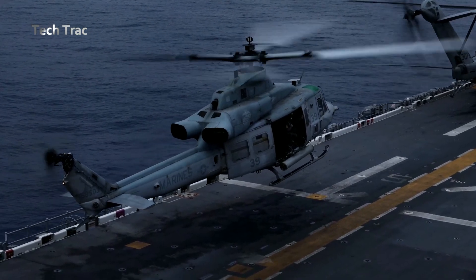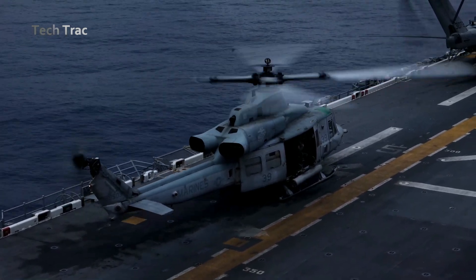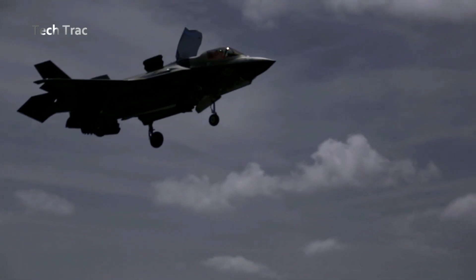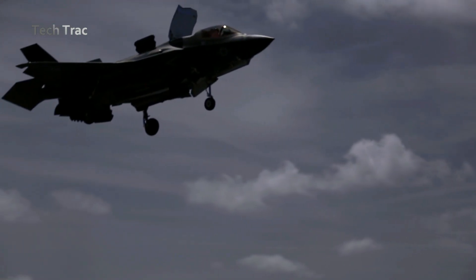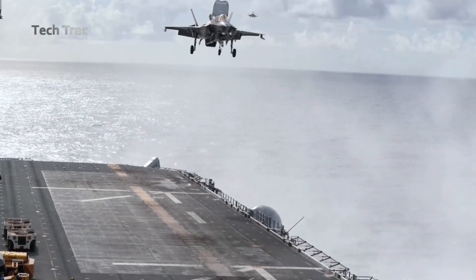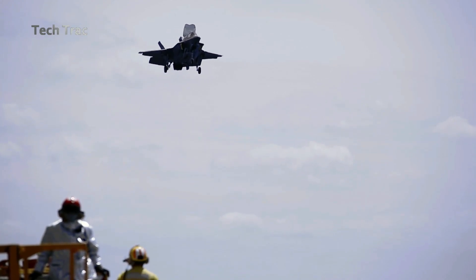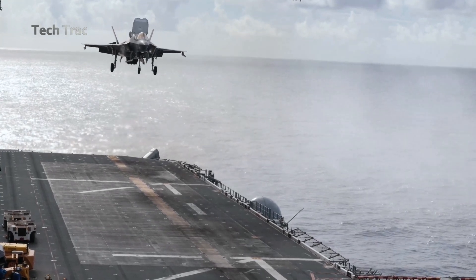The F-35B is equipped with a lift fan mounted in the center of the fuselage, behind the cockpit. The lift fan is activated during a vertical landing, providing vertical lift that helps the aircraft hover and land vertically. The F-35B also has a rear nozzle that can rotate up to 90 degrees downward, directing the engine's thrust downward to support a vertical landing.